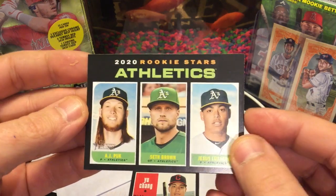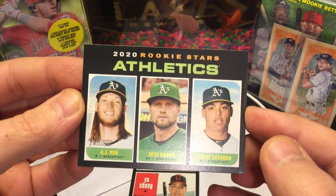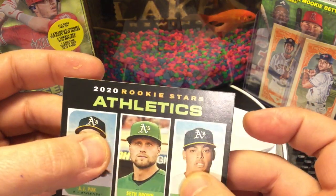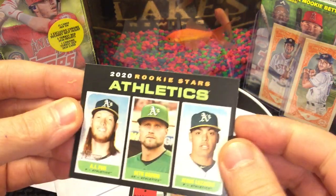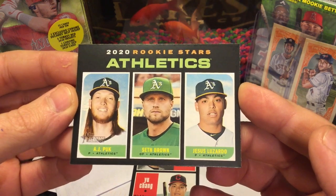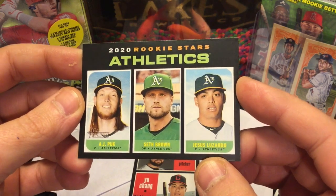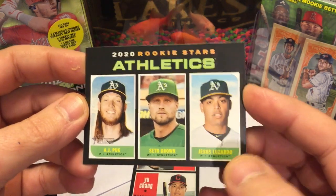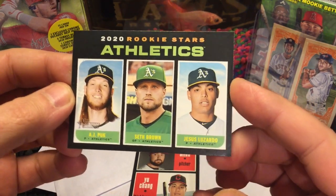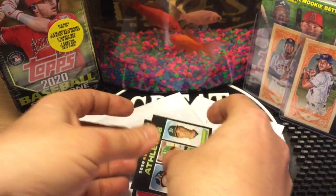The other card I got in this two-card lot is the one I really wanted out of the deal. Notice the corners are not damaged, no paper loss — these things are not cardboard, I'm telling you. It's a 2020 Topps Heritage Rookie Stars Oakland A's card: AJ Puk, Jesus Luzardo, and Seth Brown. I like Luzardo the best but I like Puk a lot. I watch people open these cards and just throw Puk around like he's a common — I don't treat him that way.